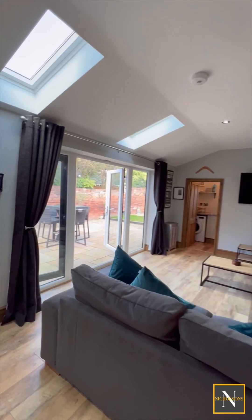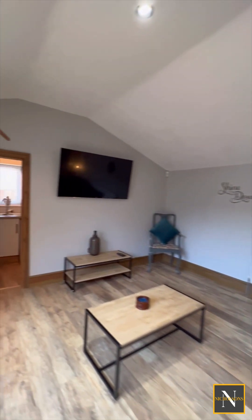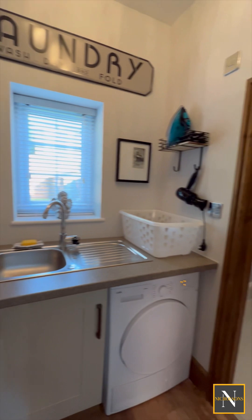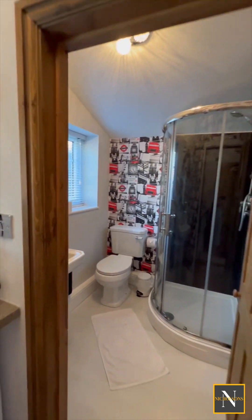Heading to the living area, we've got these big French doors which lead out to the garden. We've also got access to the utility room and a ground floor shower room. The utility room has space and supply for a washer and dryer, and the shower room is a great additional washroom for the property.